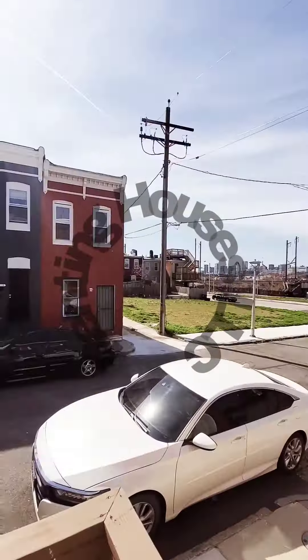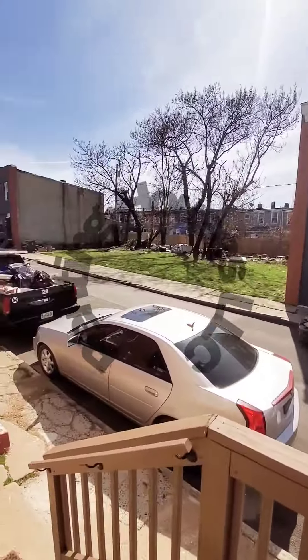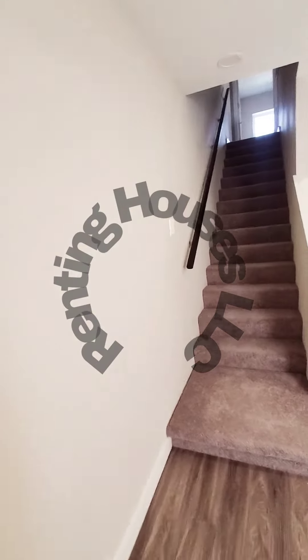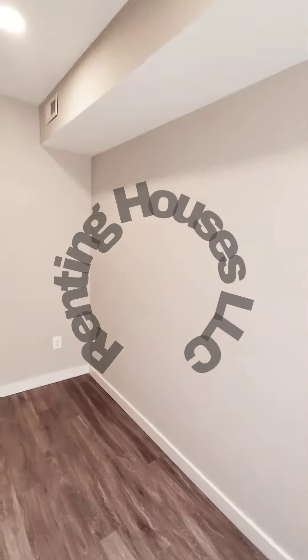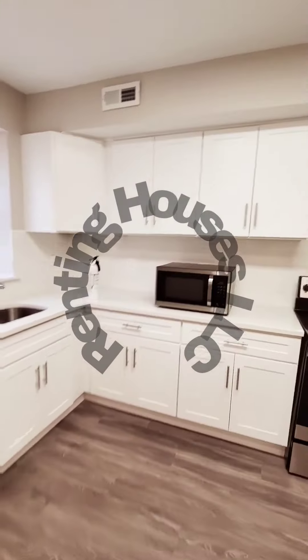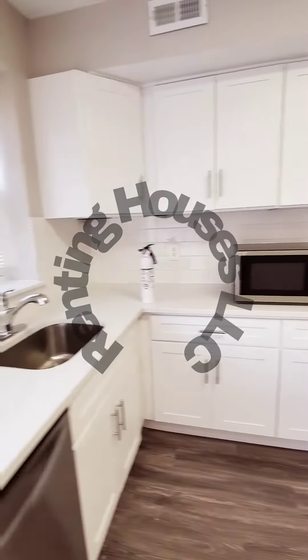Hello, welcome to Baltimore. This is a two-bedroom, one-and-a-half-bath unit that just hit the market. The unit is not quite ready but you can get an idea of the space and the layout. This is your living room — the unit does have central air, recessed lighting, and a half bath on the first level. The kitchen features beautiful countertops, plenty of counter and cabinet space, and stainless steel appliances.